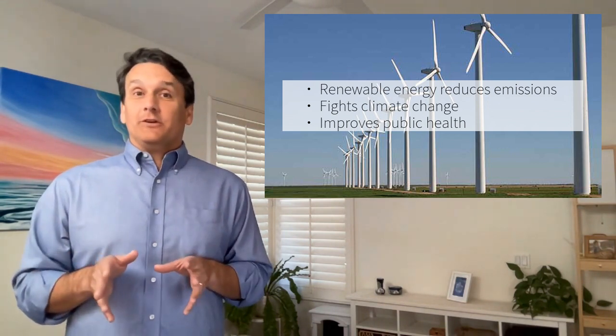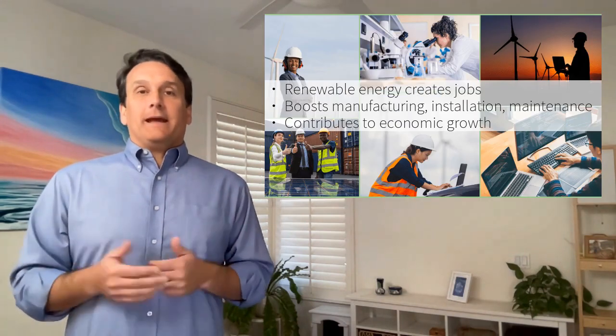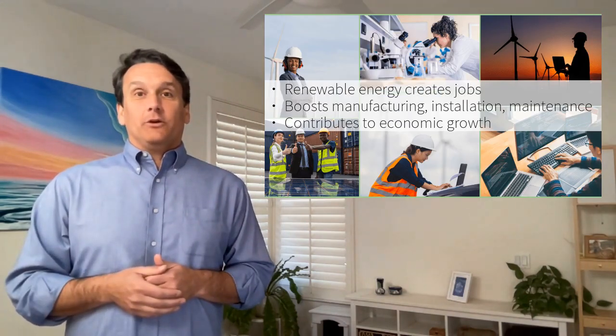Additionally, investing in renewable energy creates jobs in manufacturing, installation, and maintenance, contributing to economic growth.